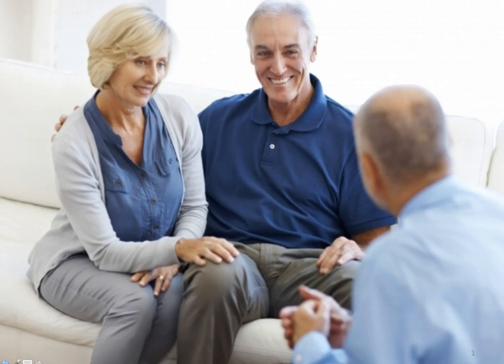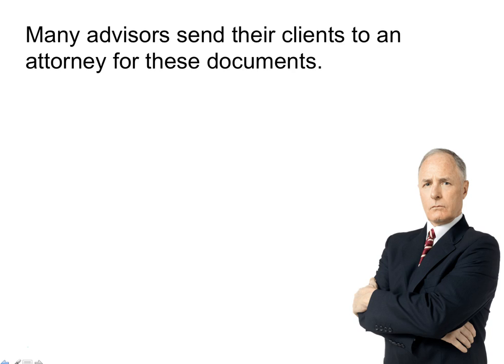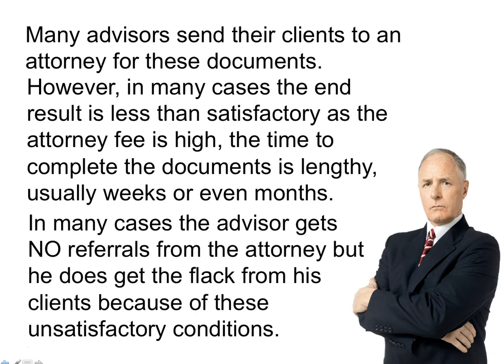As a trusted advisor to your clients, when the topic of estate planning comes up — more specifically, what type of documents are needed — what do you do? Many advisors send their clients to an attorney for these documents. However, in many cases, the end result is less than satisfactory, as the attorney fee is high, the time to complete the documents is lengthy, usually weeks or even months. In many cases, the advisor gets no referrals from the attorney, but does get the flack from his clients because of these unsatisfactory conditions.